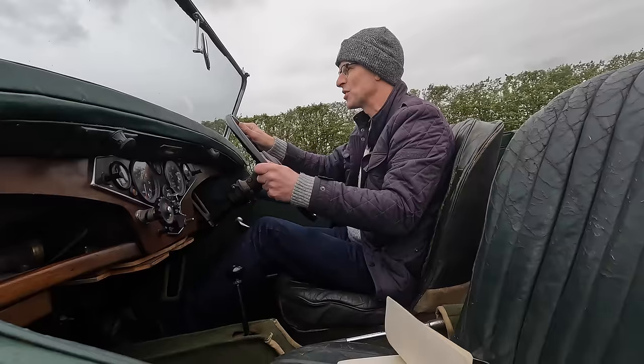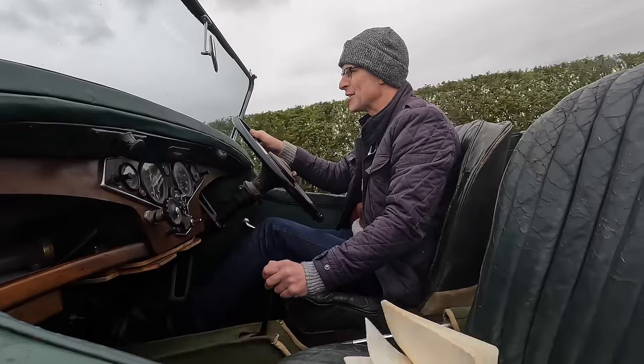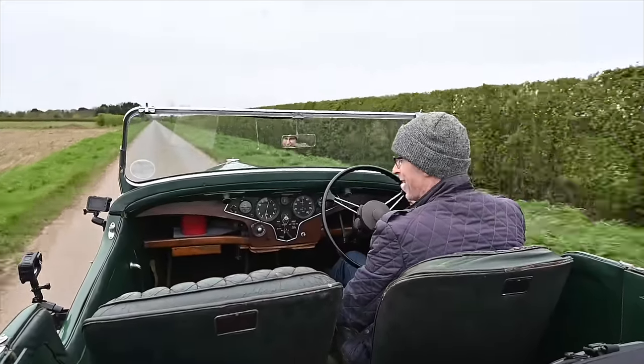However when they built the Tourer — the open top car — they only made it in right-hand drive. The majority went to Australia, New Zealand, South Africa, those kind of places. It's a fascinating story. Let's pull over and take a little look around this thing — it's a pretty car.